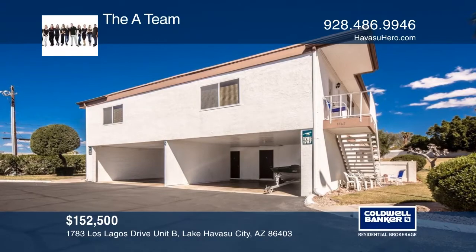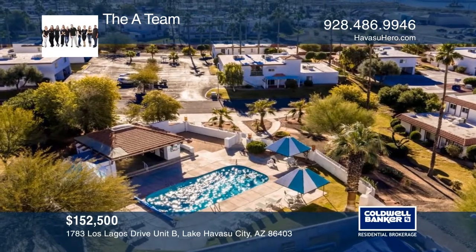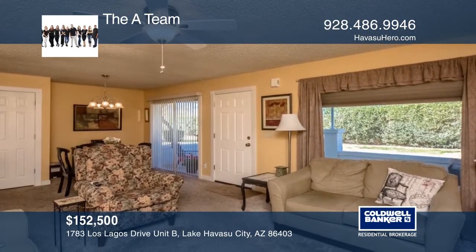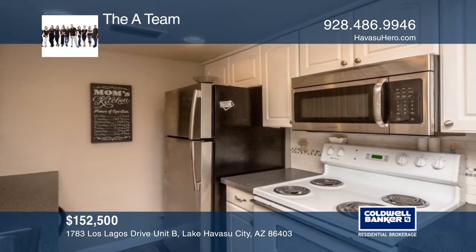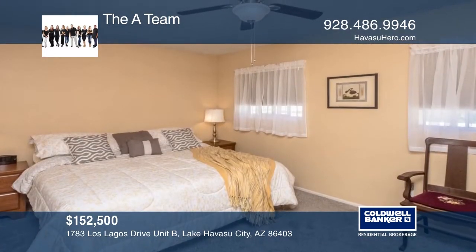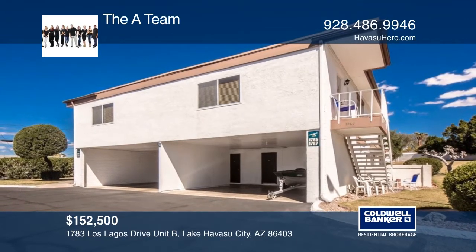This lovely condo is nestled in the well-established Los Lagos community, complete with a large heated pool and grassy picnic area. Located in the heart of Lake Havasu City near Rotary Community Park, the lake, London Bridge, restaurants, and shopping. This cozy condo has been well-maintained and is complete with a private courtyard. The A-Team would love to give you a private tour.